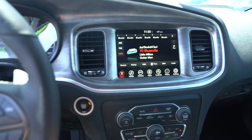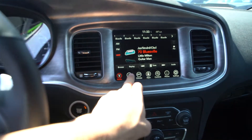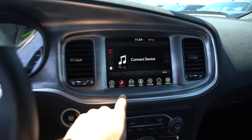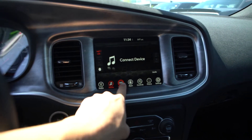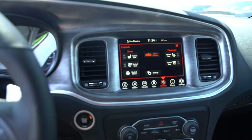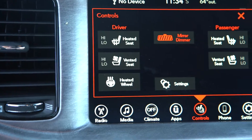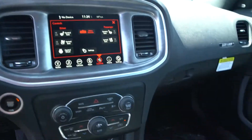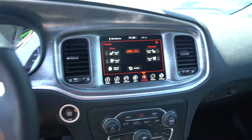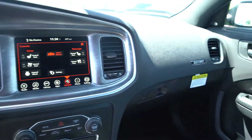There are a couple of new menu options in the 2017 models — the haptics are a bit different and the graphics as well. Here we have heated and vented seats along with the heated steering wheel. This also has remote start for those cold mornings. Some more Daytona branding there.